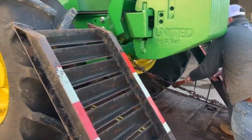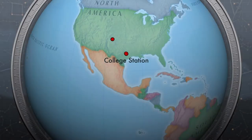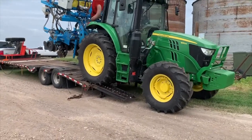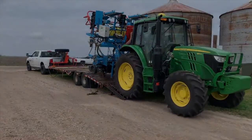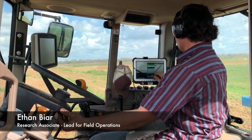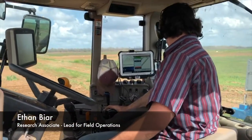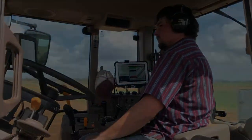The majority of our trials are planted in farmers' fields. This requires us to load our tractor and planter and travel to the location when the farmer is ready to plant the surrounding field area. Once in the field, the computer system is set up to control planting operations. This includes the length of the plot and the alley, as well as the seeding rate.